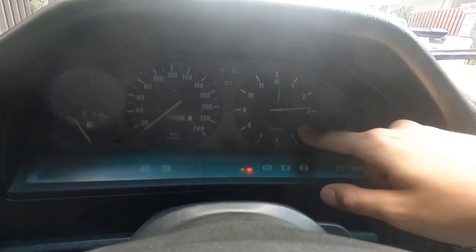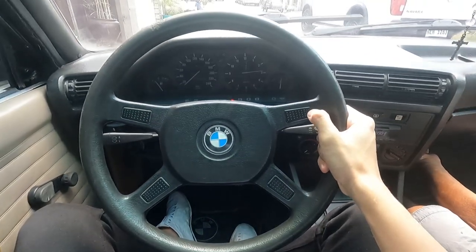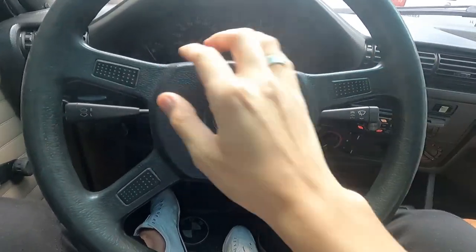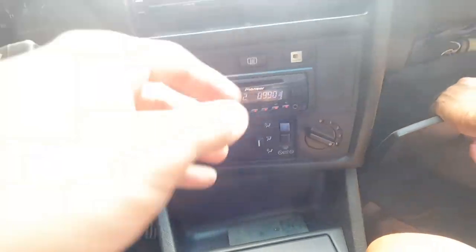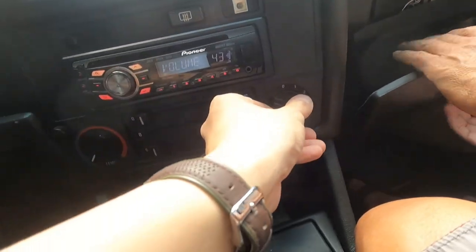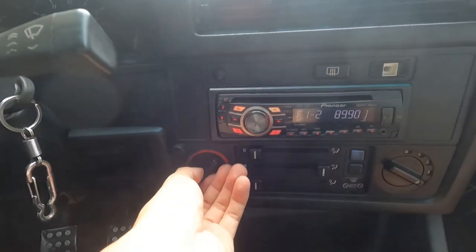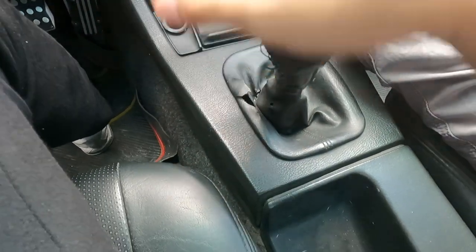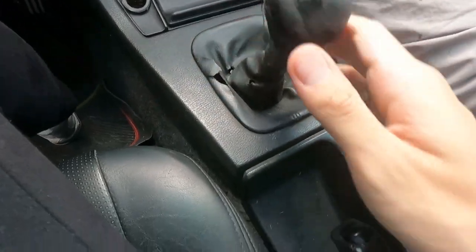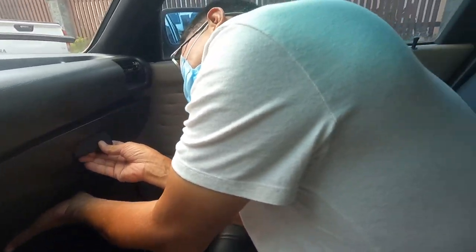Temperature gauge, clock still working, odometer still working. Steering wheel. Center console — radio works, aircon is fairly cold. Kompleto. Ito, hazard switch. Temperature controls. This is the shifter. Handbrake. Glove box — but it's just a pinch lang naman yan. Ang likod.